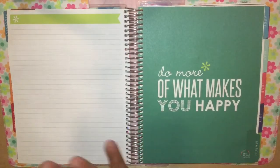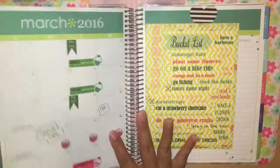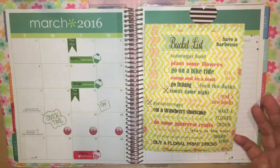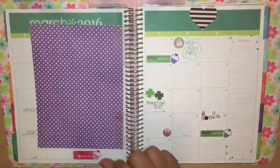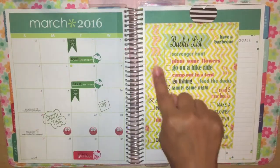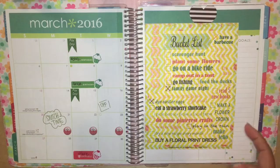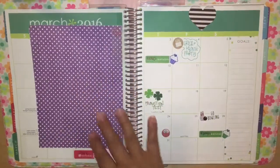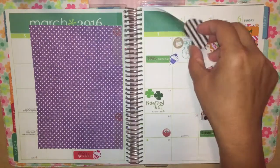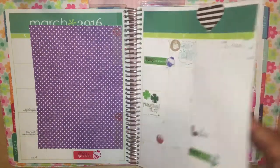Next is March — this is going to be the last month I show you until my next quarter, or you can go see my plan-with-me's. This is March and it's pretty plain. I printed out this printable from the Hello Spring promo from Ink and Wink, and this is from Caroline's Crafts. I just have this little Mambi magnet page marker — I thought it was pretty so I left it there.